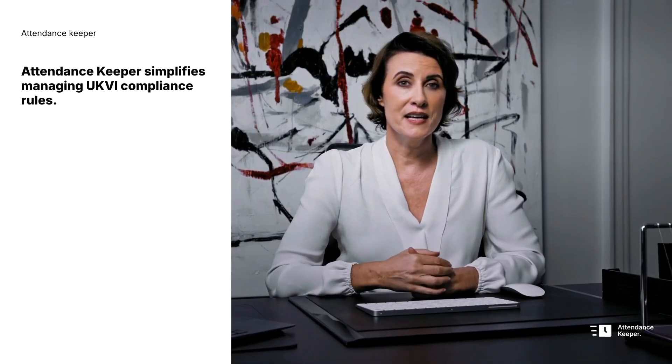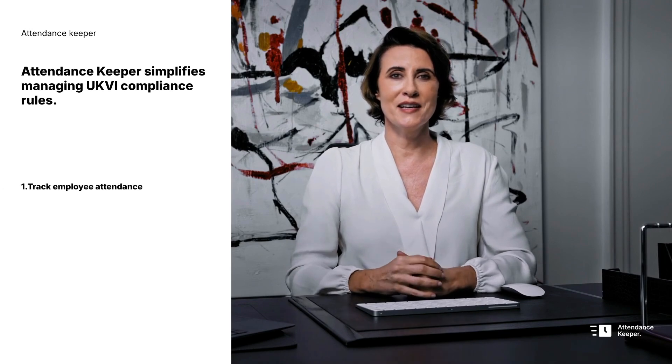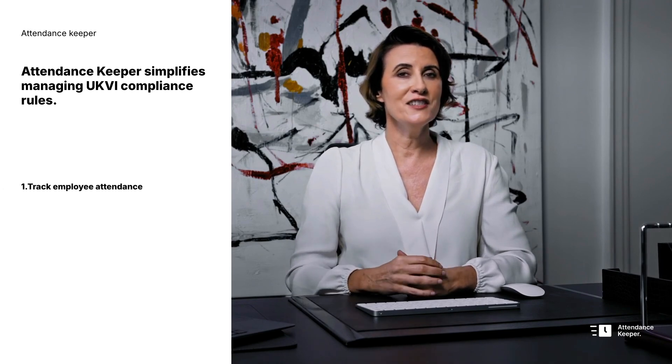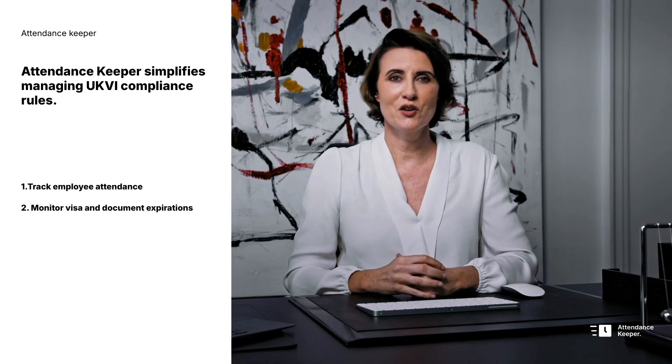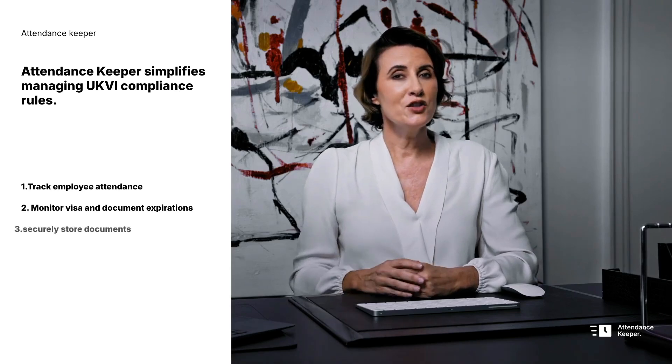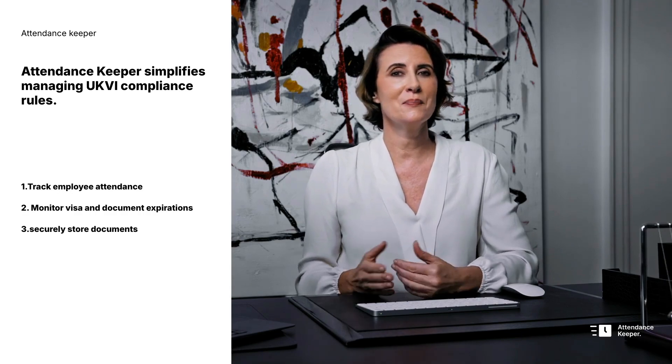Attendance Keeper transforms how you manage UKVI compliance rules. Track employee attendance with the facial recognition system, monitor visa and document expirations with smart notifications, and securely store key sensitive documents — all in one user-friendly platform.